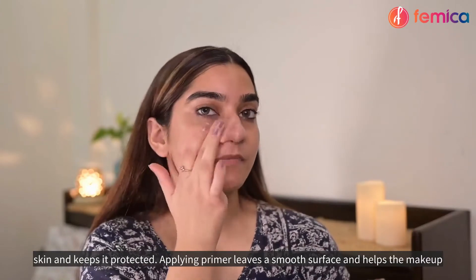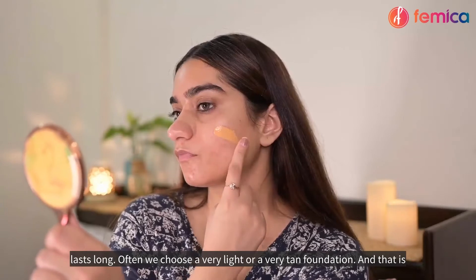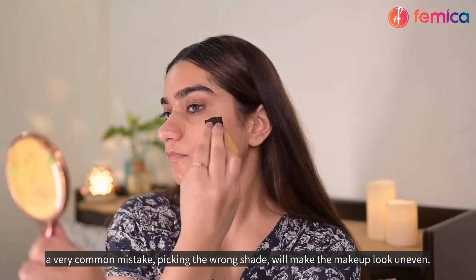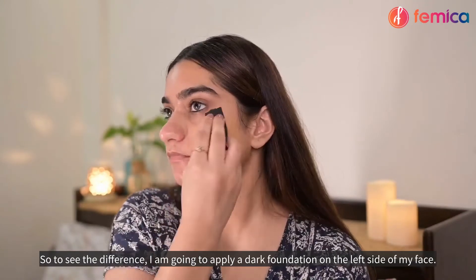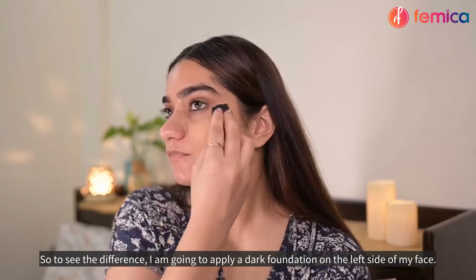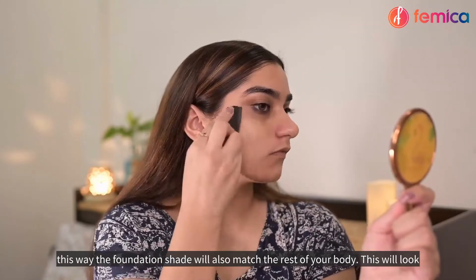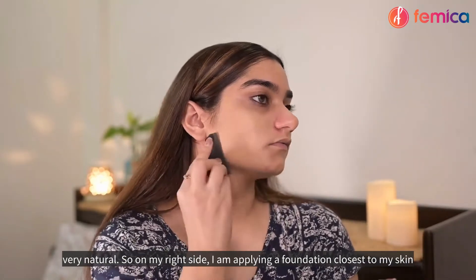Applying primer leaves a smooth surface and helps the makeup last long. Often we choose a very light or a very tan foundation, and that is a very common mistake — picking the wrong shade will make the makeup look uneven. To see the difference, I am going to apply a dark foundation on the left side of my face. On my right side, I am applying a foundation closest to my skin tone, so it matches the rest of your body and looks very natural.